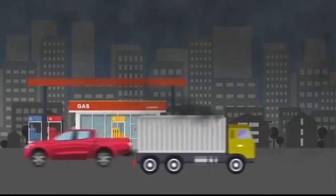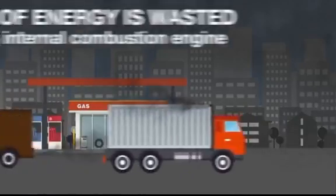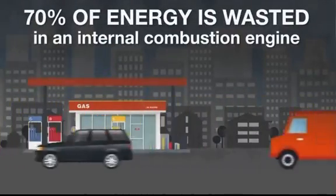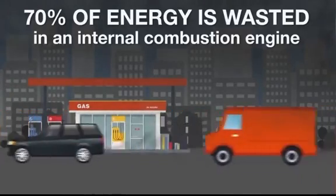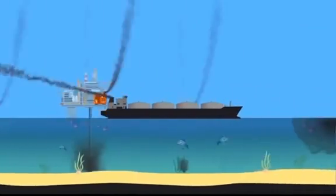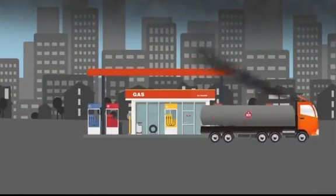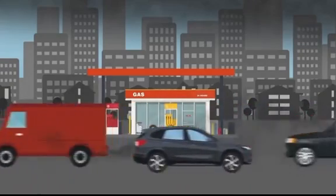Then this fuel is burned in cars and trucks, right in our cities where we live and breathe. These internal combustion engines are extremely inefficient — 70% of the energy from burning fossil fuels is wasted as heat, while only 30% goes to turn your wheels. So after we use all that electricity pumping oil out of the ground, refining it, and transporting it, we then waste 70% when we burn it. Fossil fuel production is an incredibly dirty, inefficient process from start to finish.